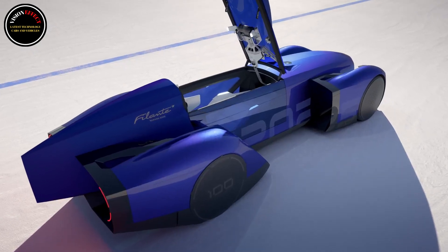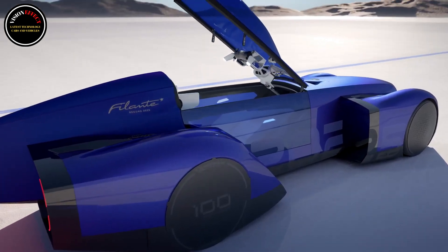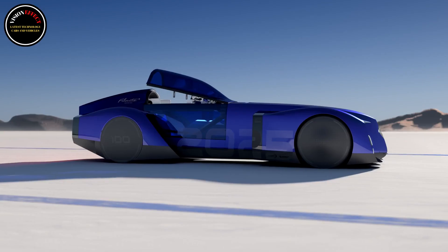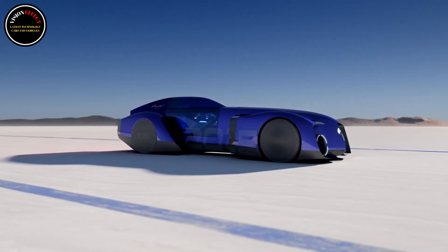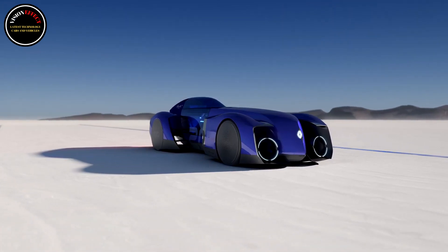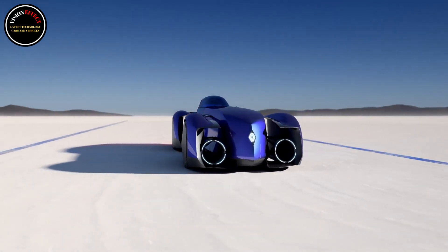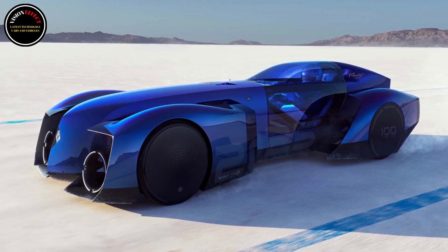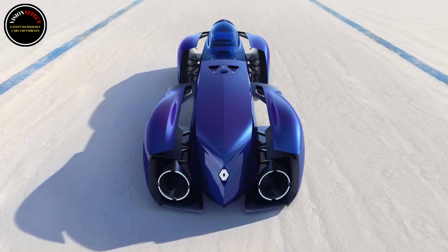Renault made a Batmobile to smash records. Although it's as long as an S-Class, it's as lightweight as a Miata. Leave it to the French to stun us with wacky concepts. After Alpine's sleek supercar with a hydrogen V6 engine, its parent company Renault has come up with something even more extravagant. It's called the Filante Record 2025, an ultra-efficient demo car developed exclusively to highlight efficiency. The radical single-seater EV fitted with an 87 kilowatt-hour battery pack aims to break records for power consumption and range.